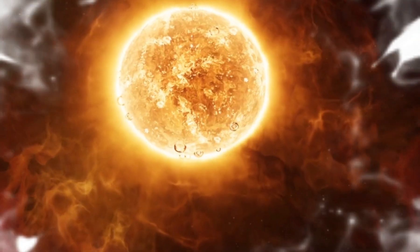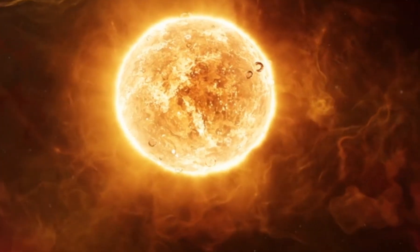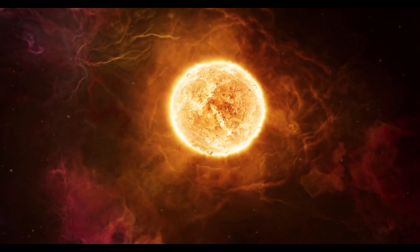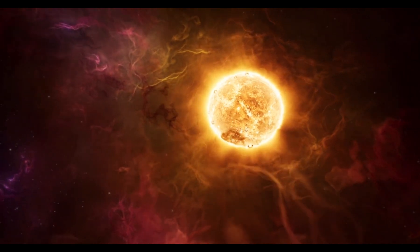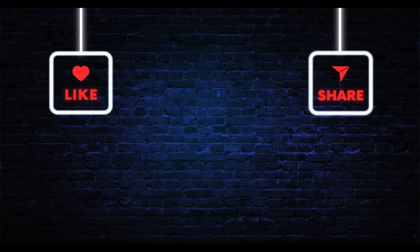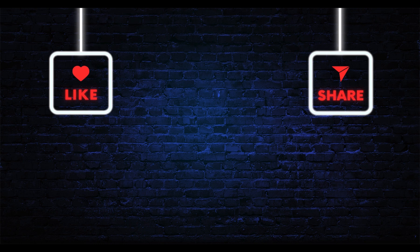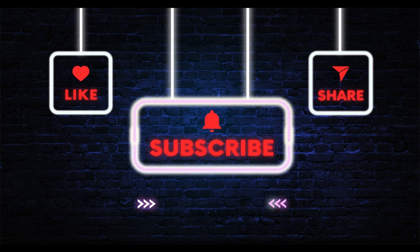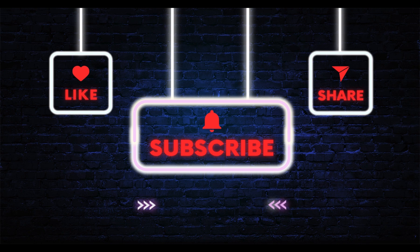Thanks for learning all about the sun with me. I hope you had fun on this space adventure. Remember to keep looking up at the sky and imagining all the incredible things happening up there. Until next time, friends. Bye! Thanks so much for watching. If you enjoyed this video, don't forget to give it a thumbs up. And if you'd like to hear more fun and exciting stories, make sure to hit that subscribe button and turn on the notification bell so you never miss an upload. Feel free to share this video with your friends and family who might love storytime as much as you do. See you in the next one.